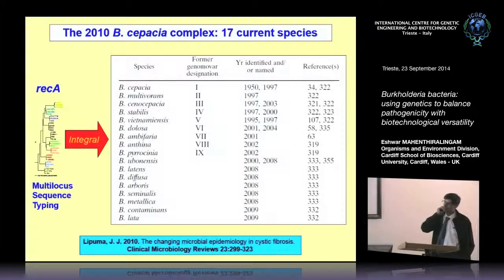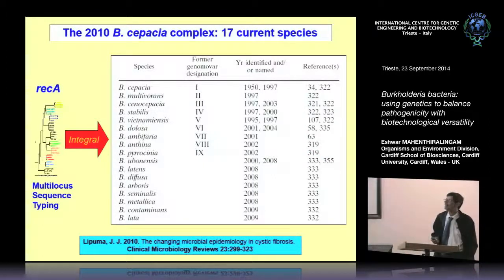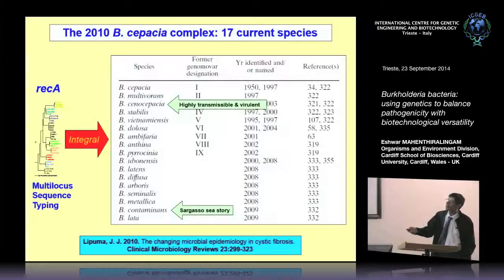Where are we now? A review by John LaPuma in 2010 listed 17 formally named species from everything we called cepatia, and last year an 18th species was named. We've now dropped the idea of calling them genomovars and try to give them different names. The strains spreading most in cystic fibrosis tend to be Burkholderia cepatia sensu stricto as the highly transmissible and virulent strain. I'll also tell you a story about Burkholderia contaminans coming out of a metagenomic study of the Sargasso Sea.